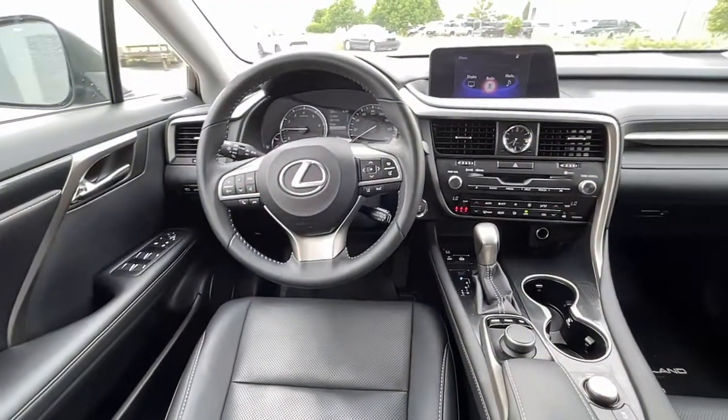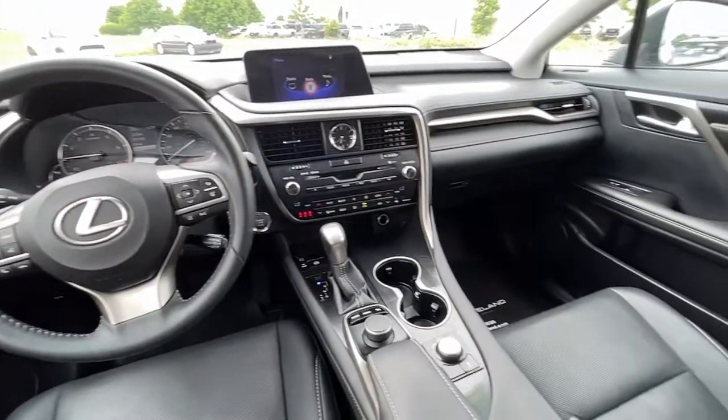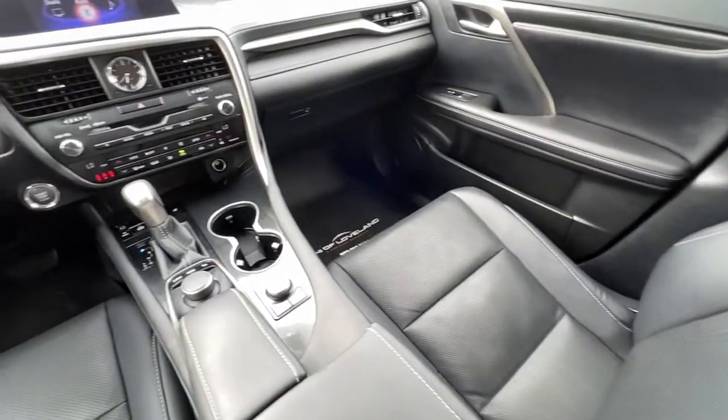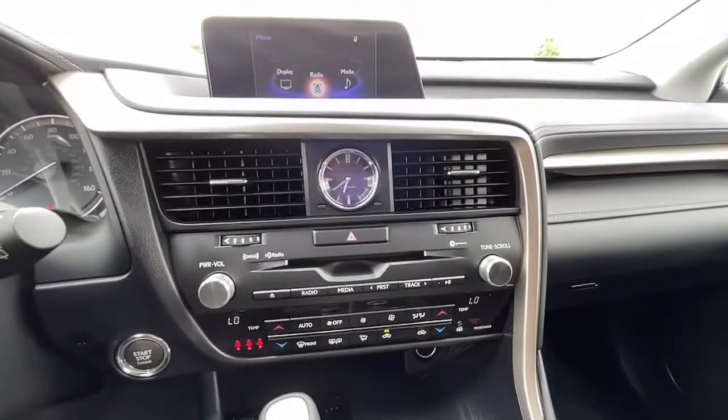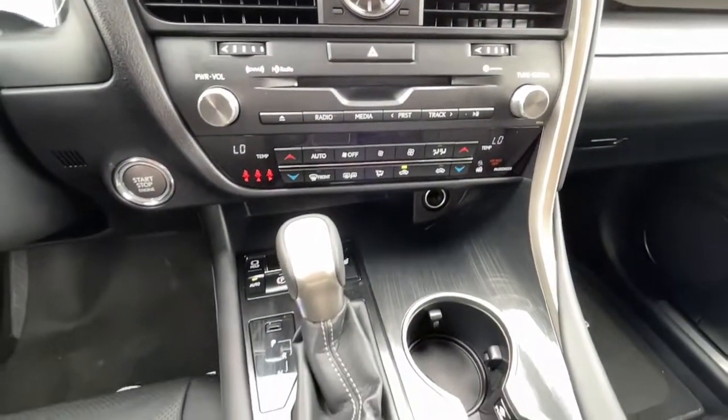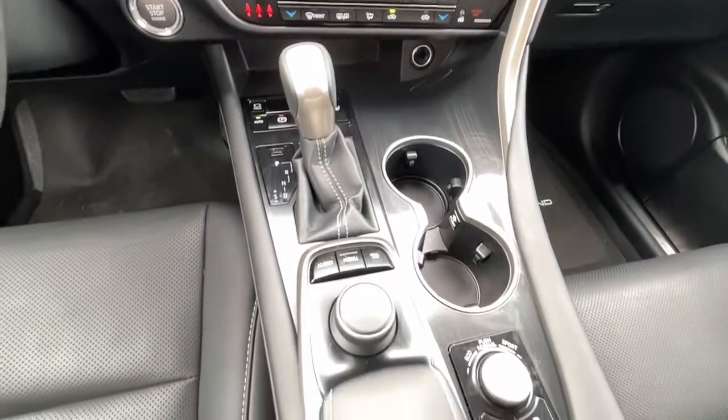The following are some of this vehicle's highlighted options: keyless entry, power liftgate, fog lamps, power passenger seat, dual-zone AC, power driver's seat, electronic stability control, aluminum wheels, intermittent wipers, and tire pressure monitoring system.